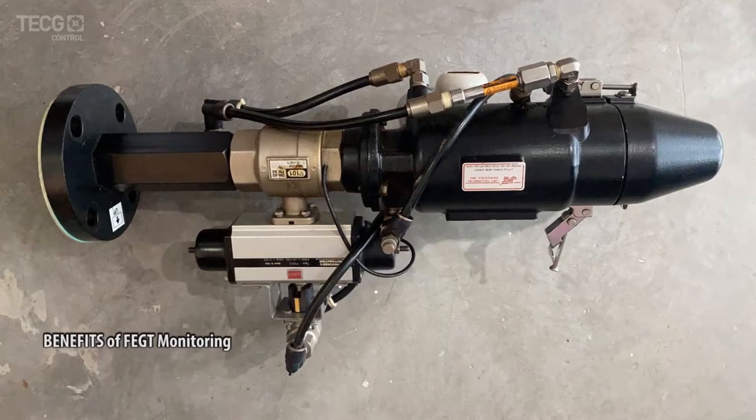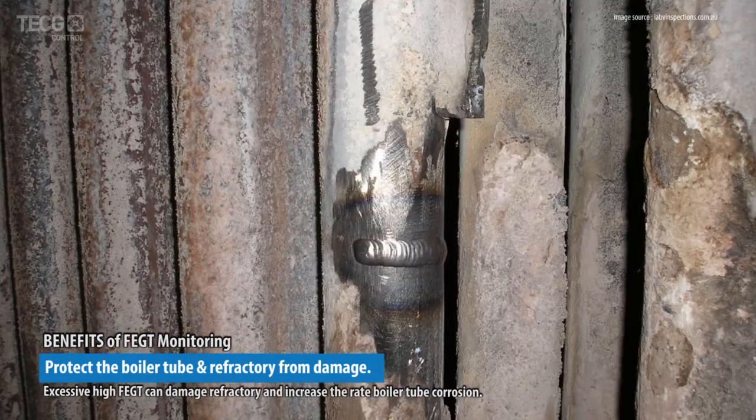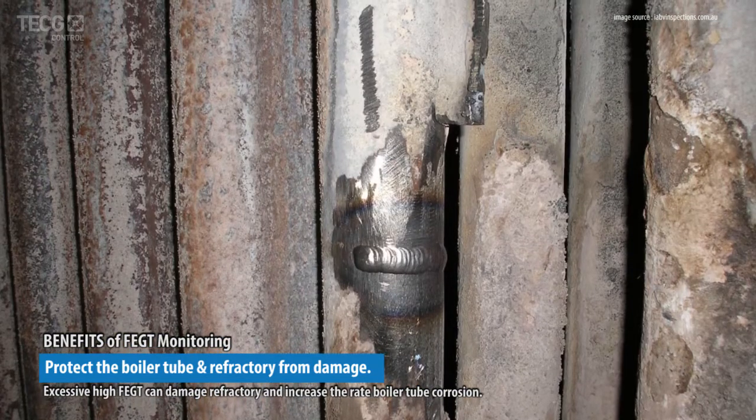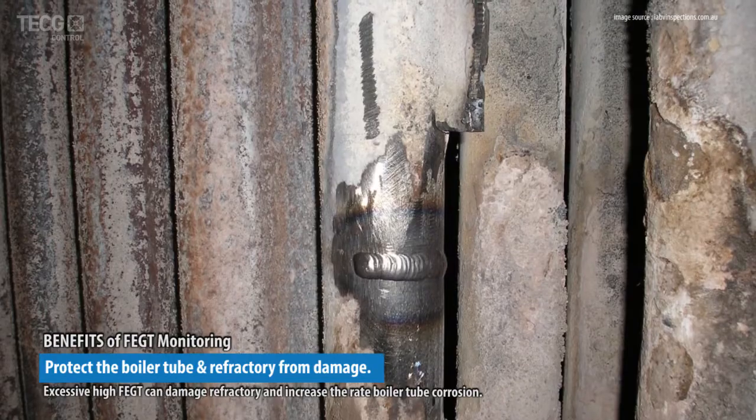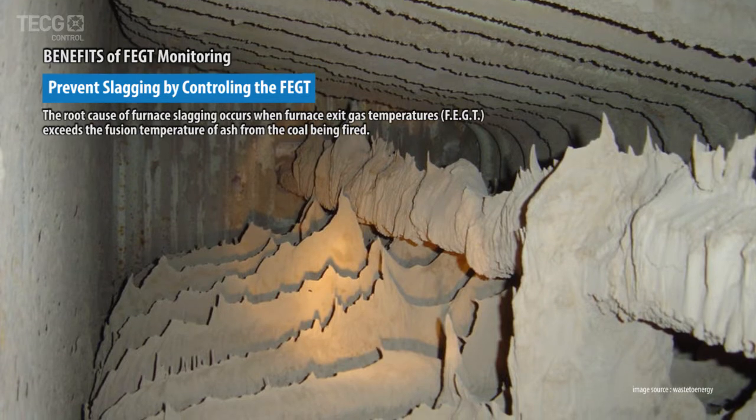Benefits of FEGT monitoring. Protect the boiler tube and refractory from damage. Limit or control the FEGT from excessively high temperatures. Prevent slagging by controlling the FEGT.